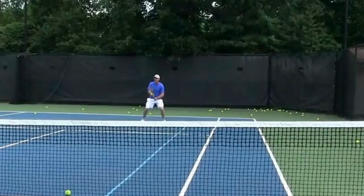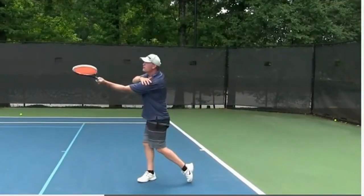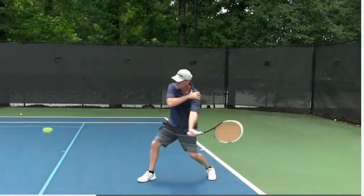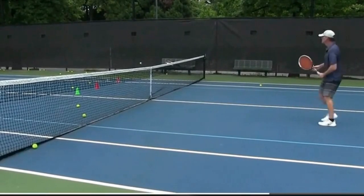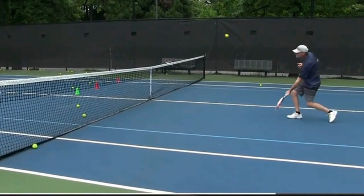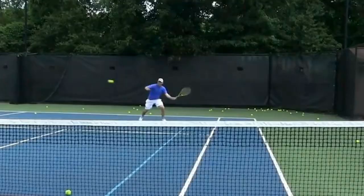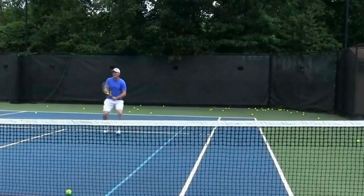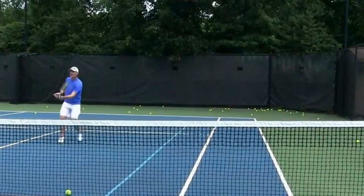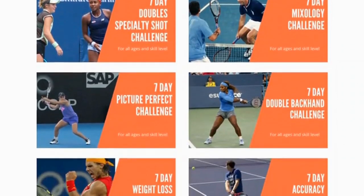I said 'first' because as I was creating the first Double Specialty Shot Challenge, I realized there are so many doubles specialty shots you need to learn and master so they happen on autopilot without getting overwhelmed. So I'm going to be making probably three to five challenges because the key to success is repetition — ingraining a habit so you can be successful in matches. This particular challenge is a one-time payment of $67. If you want to join all the challenges plus all the seven-day challenges, you can join our VIP yearly challenge system for just $99 a year.